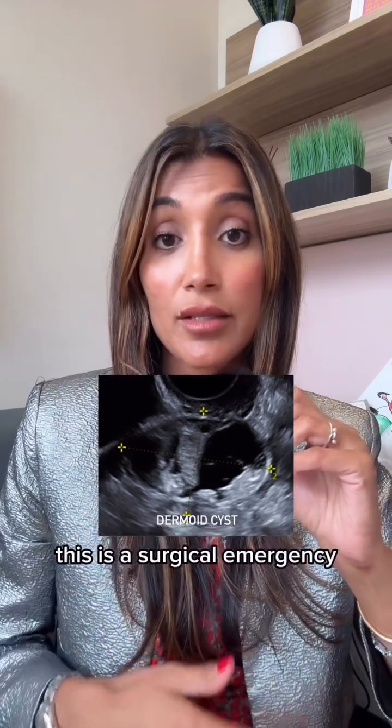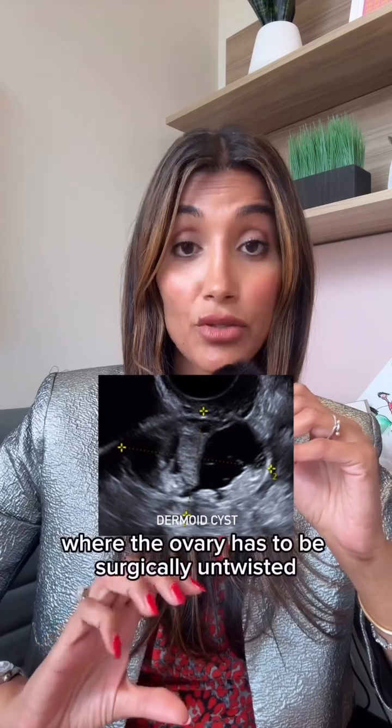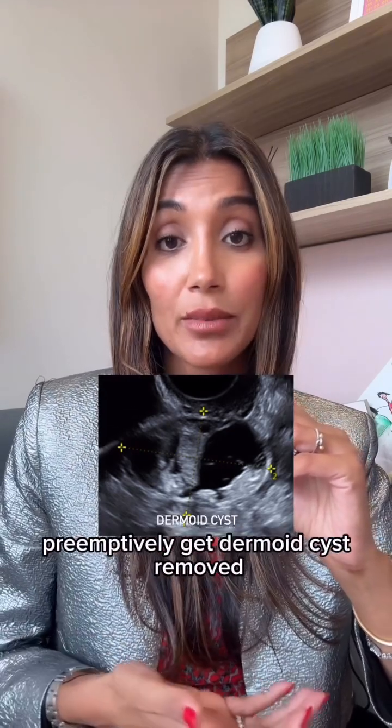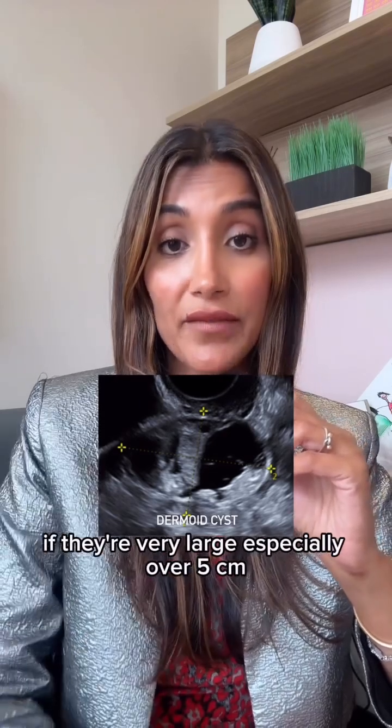Dermoid cysts can be prone to twisting, a complication known as ovarian torsion — a surgical emergency where the ovary has to be surgically untwisted to restore blood supply. This is why we recommend patients preemptively get dermoid cysts removed if they're very large, especially over five centimeters.